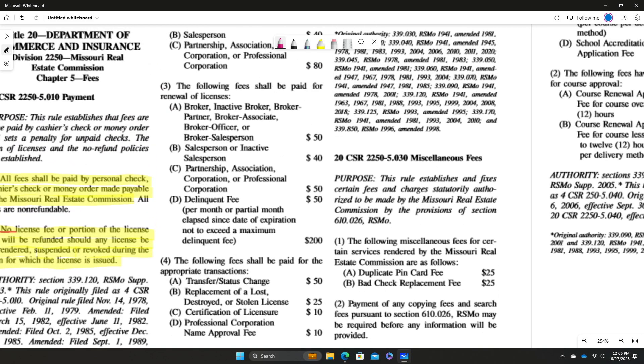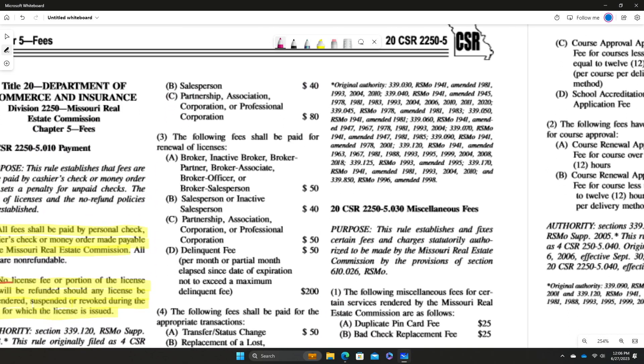For salespersons, it's $40 for the original issuance. But remember, you have $40 plus $50, so that equals $90 — that's the application fee plus the original issuance fee. Partnerships, corporations, and professional corporations are also $80, same as brokers.